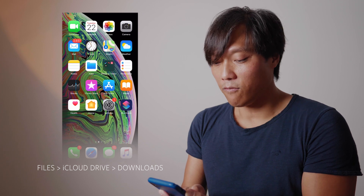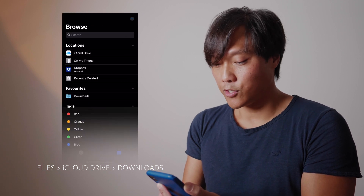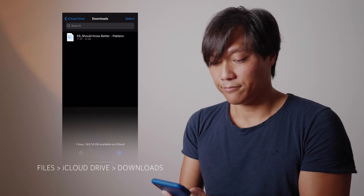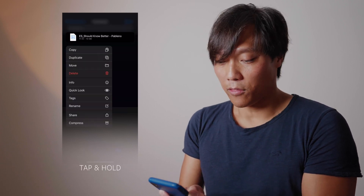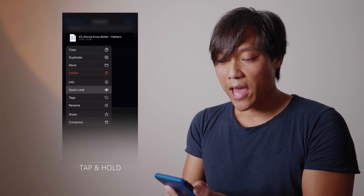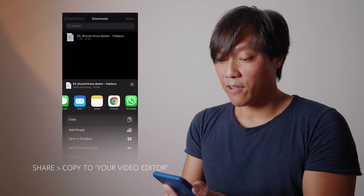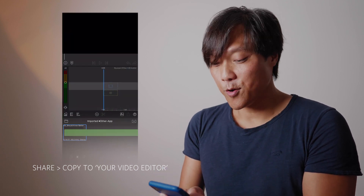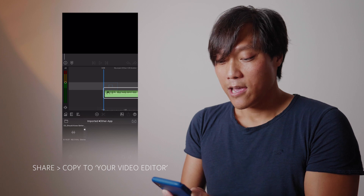Alternatively, you can go via the Files folder to get to the iCloud download folder, which is the slower way. Next, you can tap and hold on the file — a menu pops up, and depending on which video editor you use, you can share the file to your favorite video editor. It works in LumaFusion, Videoleap, and InShot, and probably in other video apps too.